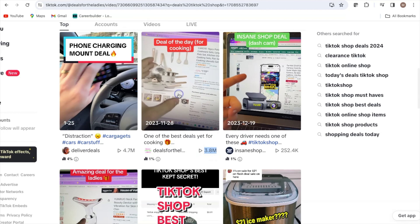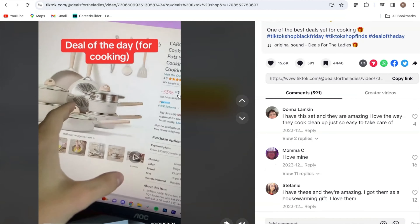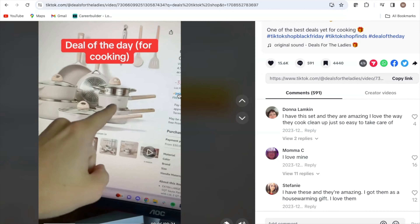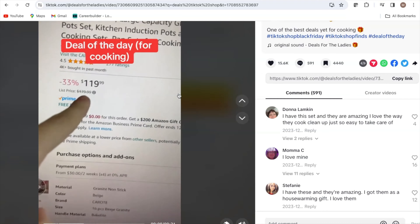I'll tell you the hook, what he said, and the call to action he used to make his video go viral. By using the same tactic, you also have a chance of going viral. So now, let's listen to the video.